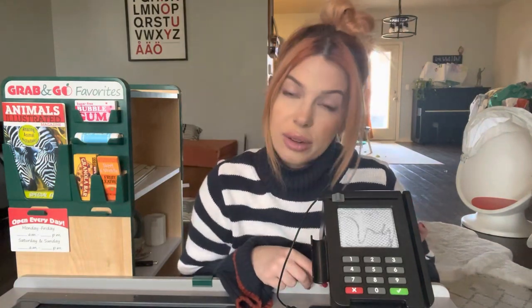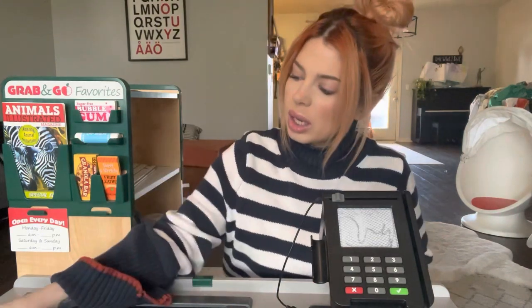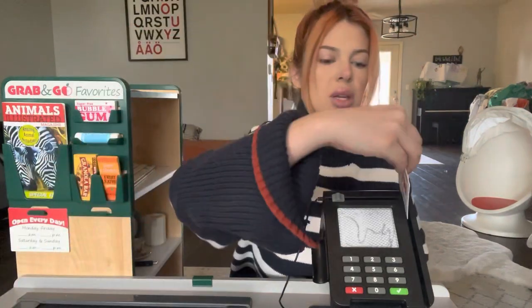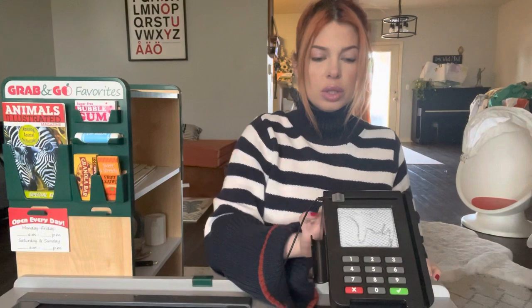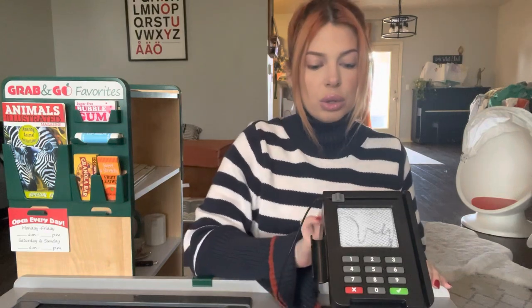A grocery gift card is a great gift. Everybody always needs groceries, so that's very kind of you. And do you have our savings card? We do. That took a little bit off for you. Your total is $51.65.